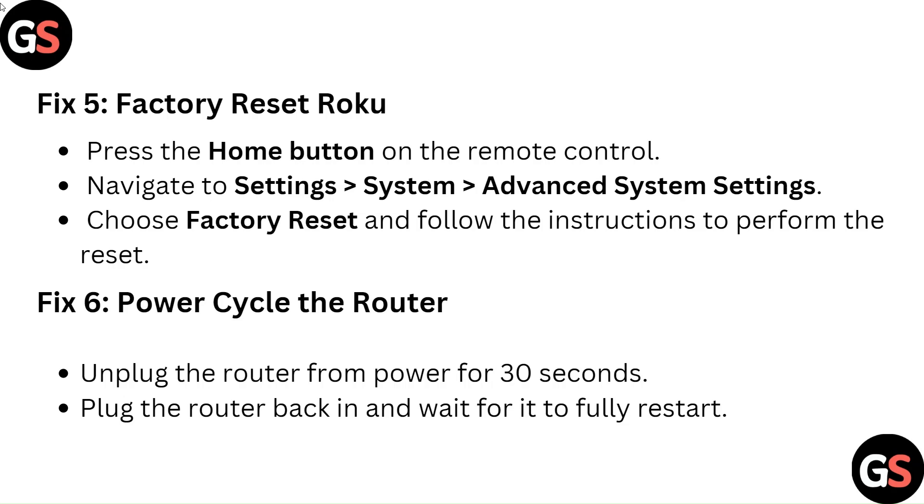Fix 6: Power cycle the router. Unplug the router from power for 30 seconds. Plug the router back in and wait for it to fully restart.